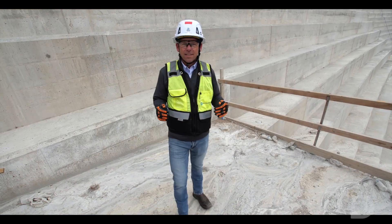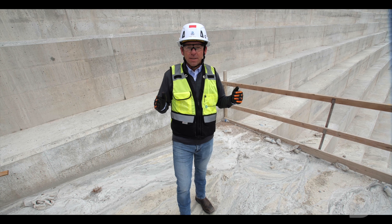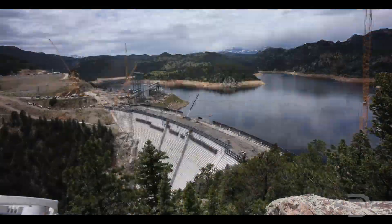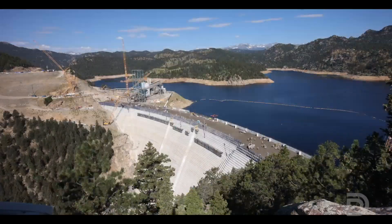We've moved up close to the dam to give you some perspective on the construction progress. Where I'm standing now used to be about the top of the old dam. Now you can look up and see how much taller and wider the structure has become. As of September 5th, we've raised the dam from its original height by 60 feet, with another 71 feet left to go to reach the new crest.